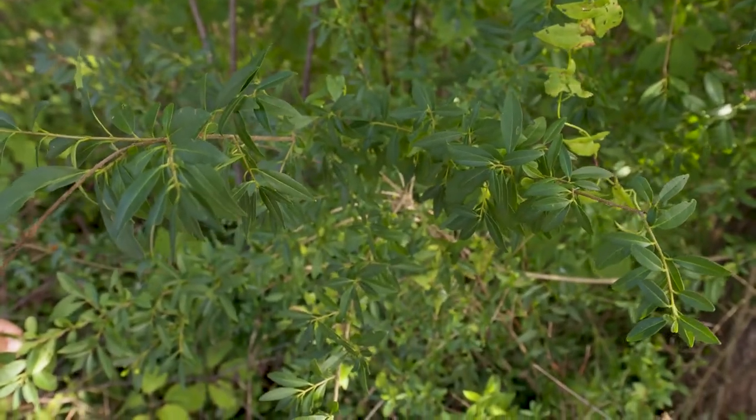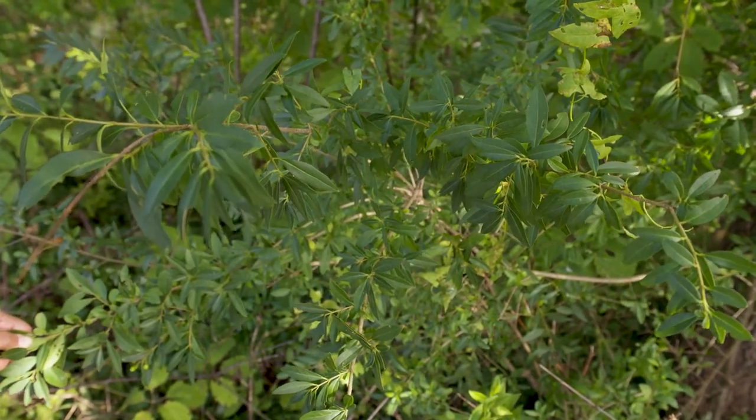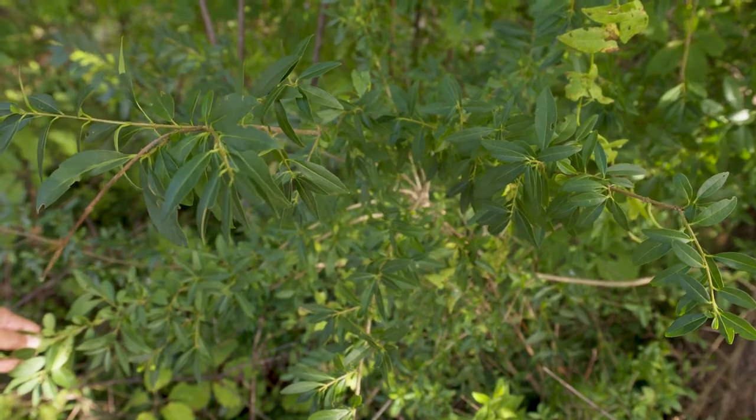Ligustrum obtusifolium, border privet. This is one of many different privets that were used for hedges in the Northeast. This one has escaped into the landscape.